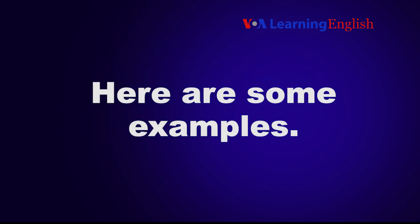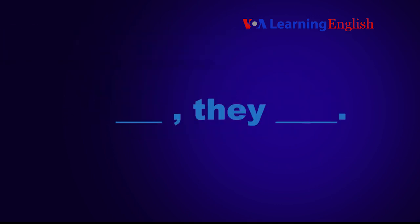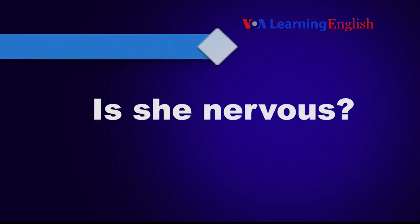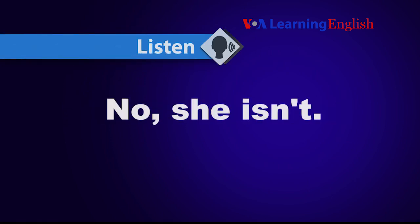Here are some examples. Listen. Are they busy? Yes, they are. Listen. Is she nervous? No, she isn't.